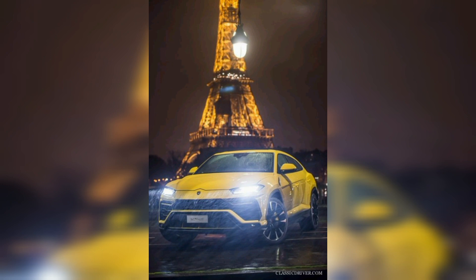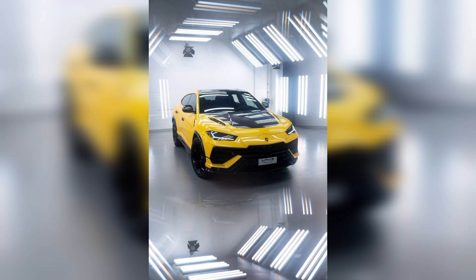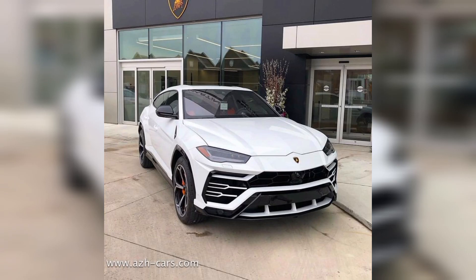This brand name is Lamborghini Urus. Lamborghini Urus is the most famous and popular brand all over the world, and everyone knows about this brand. The Lamborghini Urus engine is a 4.0-liter twin-turbo V8 engine.